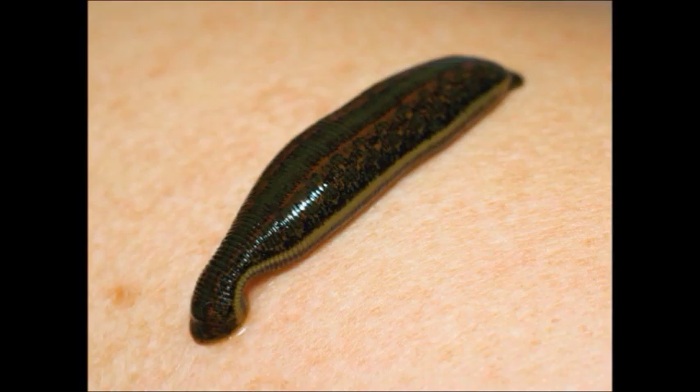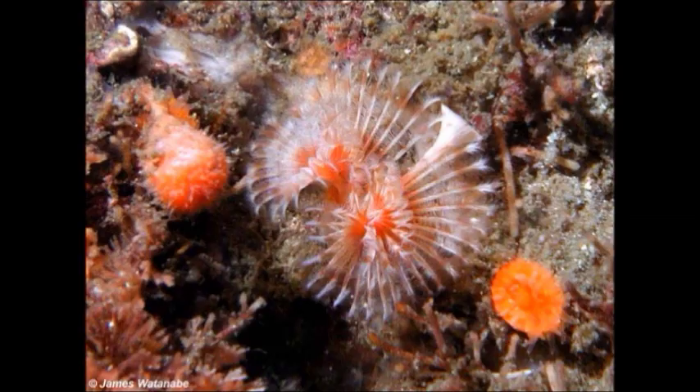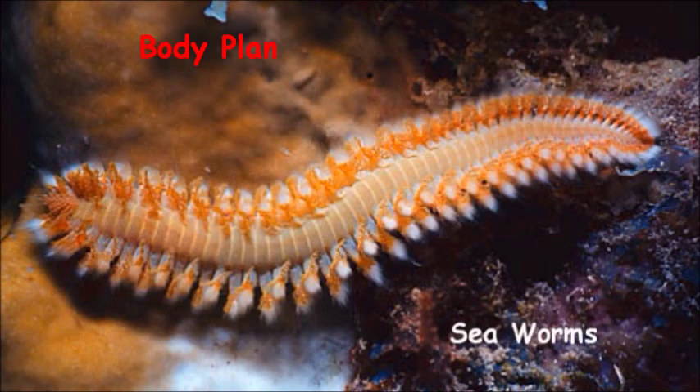Annelids are found all over the world and have evolved into countless species with many different sizes, shapes, and colors in order to fill a wide variety of ecological niches. Annelids, such as earthworms, leeches, and sea worms, are all invertebrates that do not have a hard skeleton. Instead, they have soft, long bodies made up of similar parts called segments.